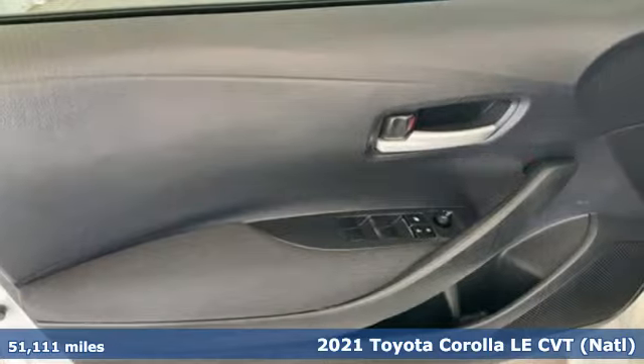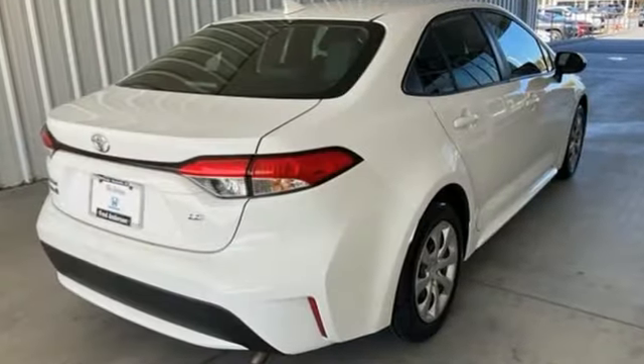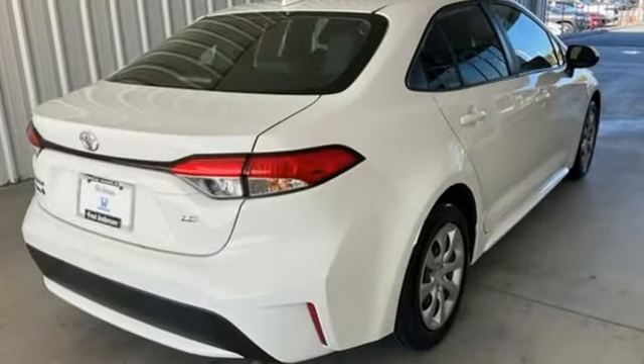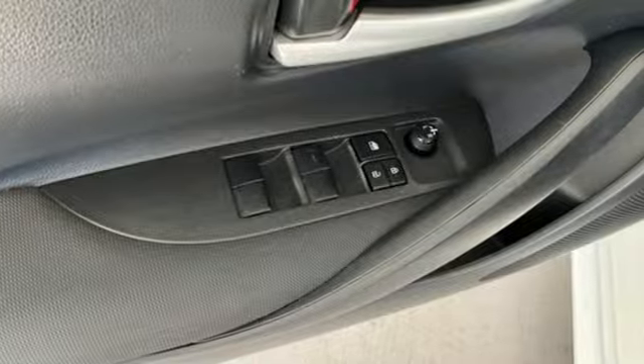It boasts an impressive list of features like these: smart device navigation, Wi-Fi hotspot, manual tilting steering column, configurable instrument gauges, and wireless phone connectivity.